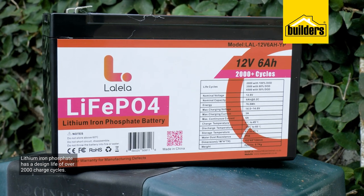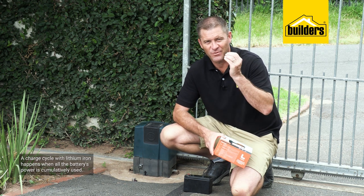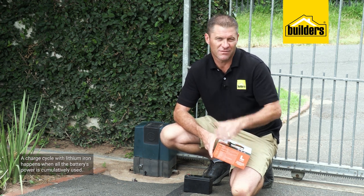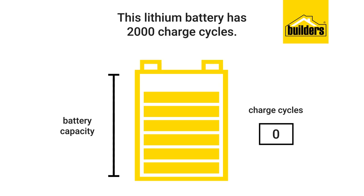A charge cycle in terms of lithium-ion happens when all the battery's power has been cumulatively used, which does not necessarily mean in a single charge. For example, you could use half your charge in one day, recharge it fully, and if you did the same thing the next day, it would count as one charge cycle and not two.